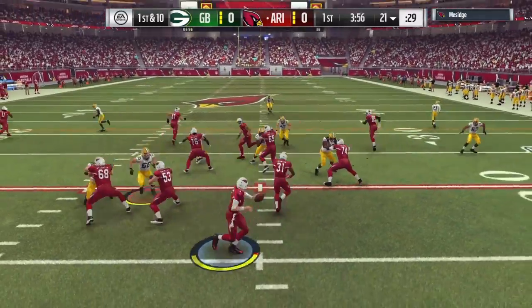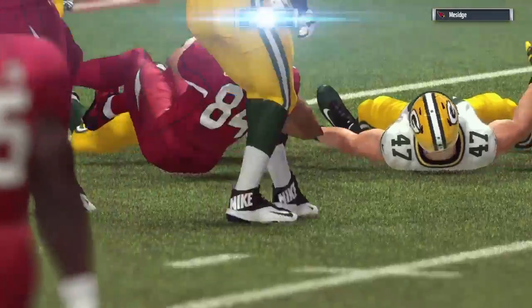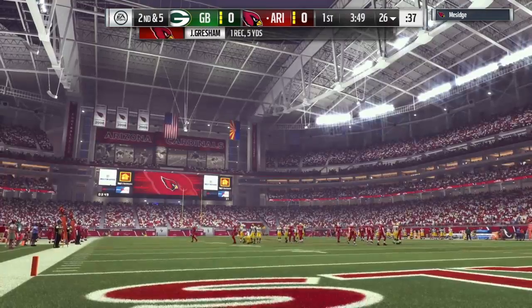Three tight ends. And Gresham's got it over the middle. Five yards on the catch there, and that brings up second down.